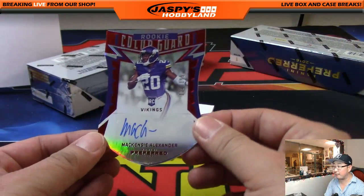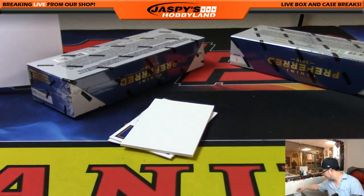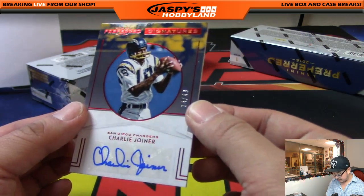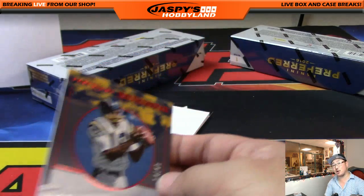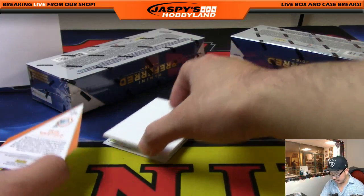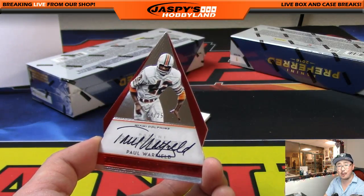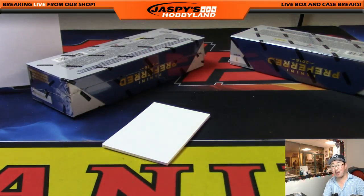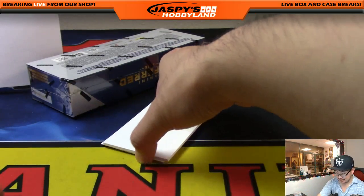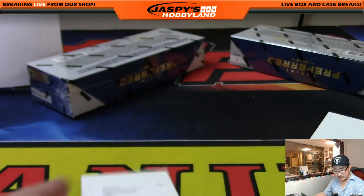Another McKenzie Alexander for Edion and the Vikings — Eddie starting his McKenzie Alexander personal collection. Another Charlie Joiner, 14 out of 49, for the Los Angeles/San Diego Chargers going to Alan Murdoch. Paul Warfield, 4 out of 25, die-cut and on-card autograph — nice auto, that's like Kirk Cousins right there. Goes out to Armando and the Dolphins. It's a strong case, ladies and gentlemen. The redemption is Rookie Silhouettes Wendell Smallwood — for the Eagles, Ben Sills with the Eagles.